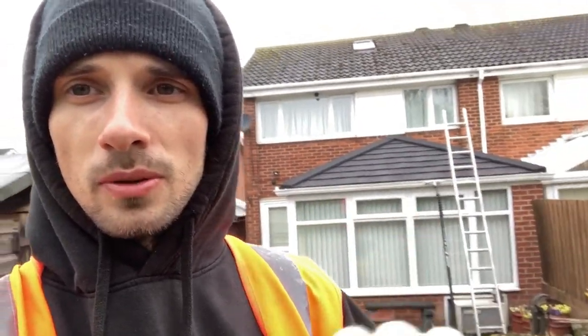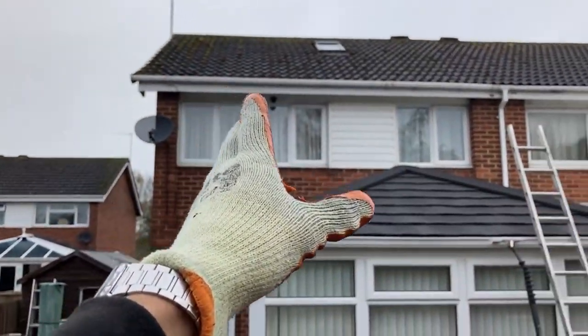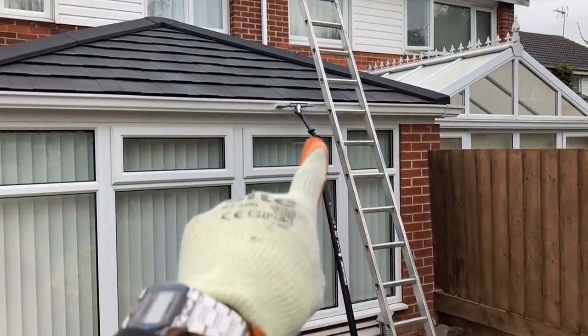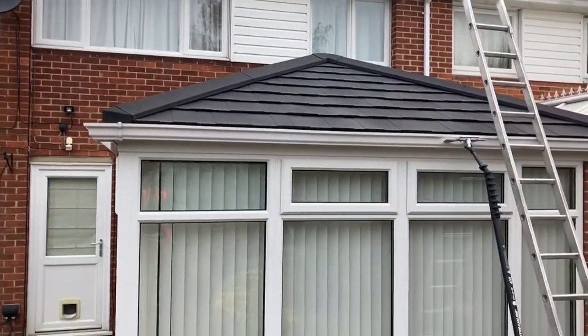I'm going to do something a bit different today - answering some questions from my video. When I mentioned the giveaway of the flexi scraper, I asked everyone to leave a comment with a question if they wanted to win. I've got a scaffolding tower arriving in a little bit. This back area is where access is a bit of an issue - I can fit the tower sideways there, but up here there's no room with the pond. I'll use ladders up there with the trusty over-8, and I'll start here while I wait for the tower.